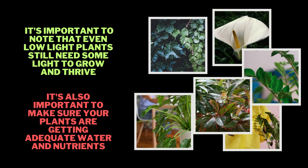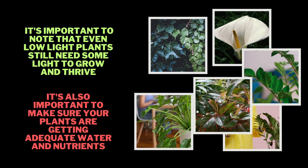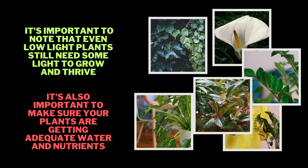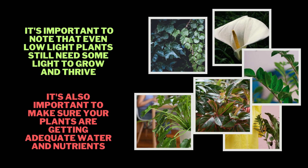Growing plants without direct sunlight is a great option for those who don't have access to a lot of natural light in their home or office. However, it's important to note that even low-light plants still need some light to grow and thrive. It's also important to make sure your plants are getting adequate water and nutrients. With the right care, these low-light plants can bring some greenery and life to any indoor space.